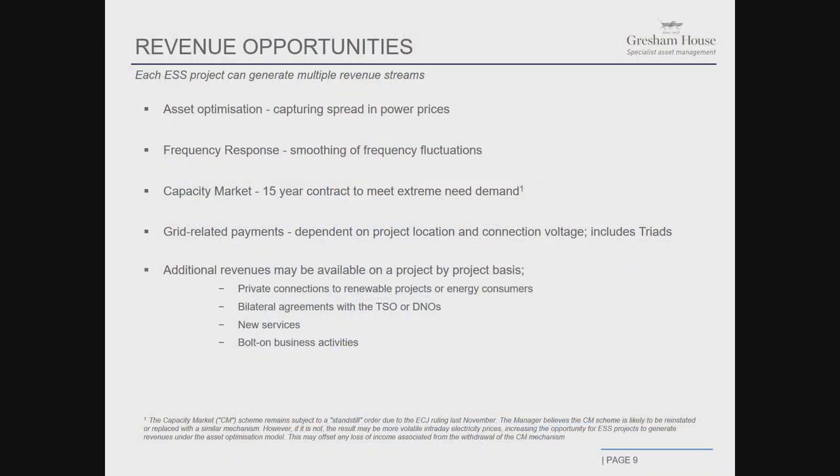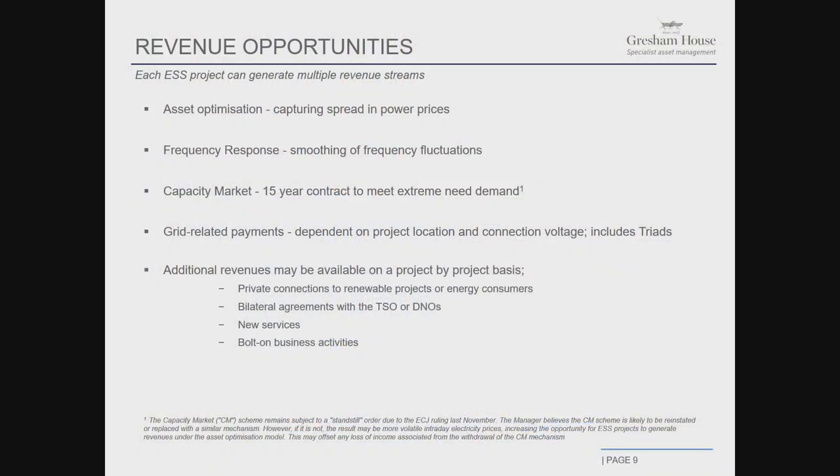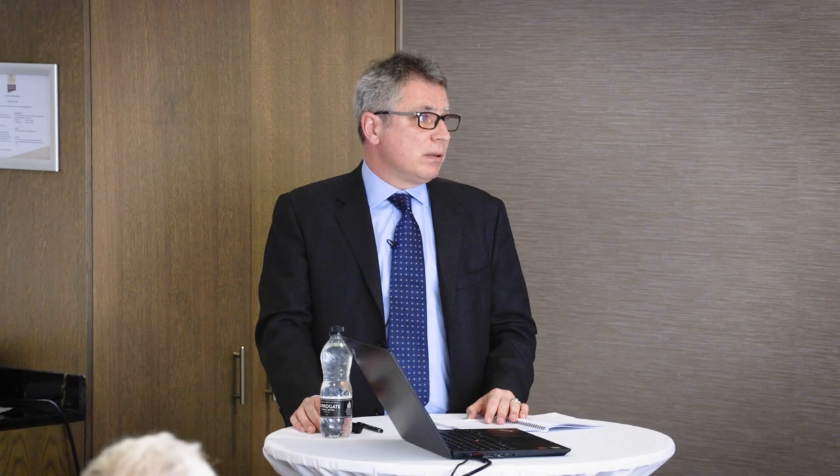There is also the capacity market, which is a mechanism under review as a result of an application arguing that EU state aid rules were breached. This is a 15-year mechanism to ensure there is capacity on the system to meet extreme needs — essentially an insurance policy being put forward by the grid. We believe this will come back. It's a very small part of our revenue streams, but if it doesn't come back, it will increase volatility. This is what I mean by the transferability between different revenue streams.